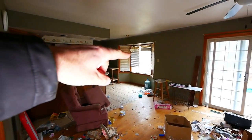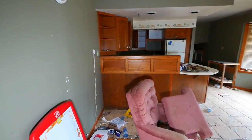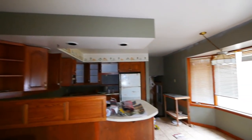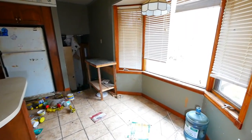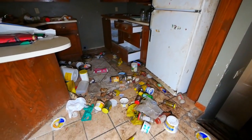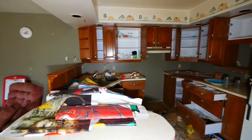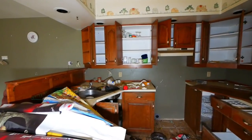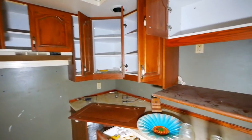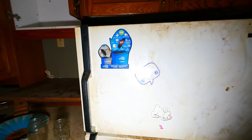Oh look, somebody smashed the window there. This place is totally trashed. Oh, that is brutal.